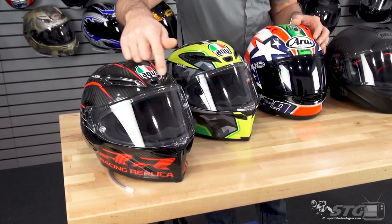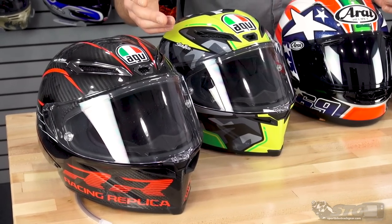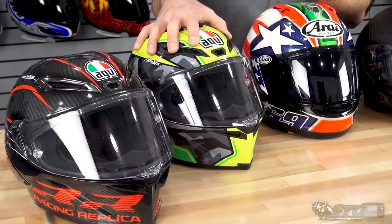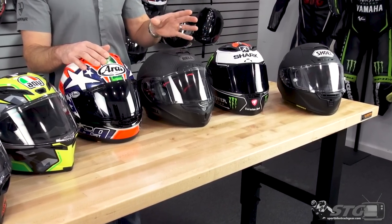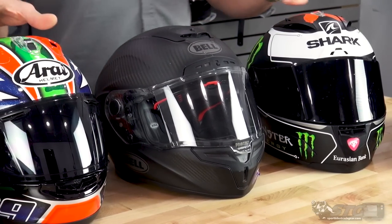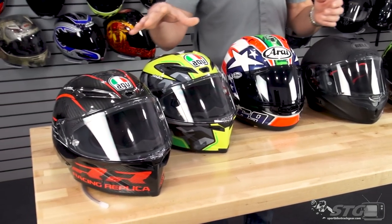Of the six on the table, the AGV Pista GP RR is going to move the most air — the vents are all wide open, with no switchable vents; it comes with plugs if it's raining. It does produce just a little more noise. The Corsa R also flows a tremendous amount of air, also with a little noise production. The other four offer excellent ventilation without quite the same noise trade-off. For noise: the quietest helmet on the table is for sure the Shark Race R Pro, followed closely by the Bell Raystar Flex DLX. From there, the Corsair X and the Shoei X14 are really close to one another, with the two AGVs being the noisiest.